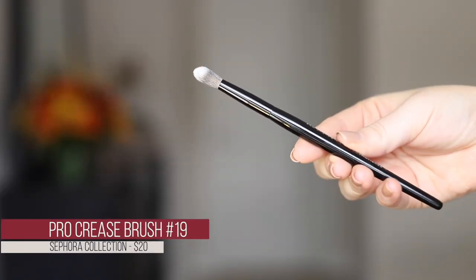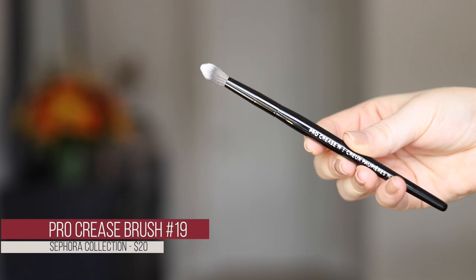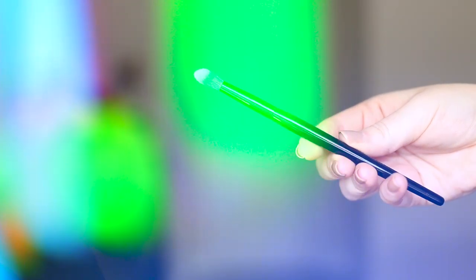I also picked up the Sephora Pro Crease Blending Brush, number 19. I really like their Pro Collection brushes — I've found them to be really good quality. I've mostly used their face brushes so I thought I'd try one of their eye brushes.